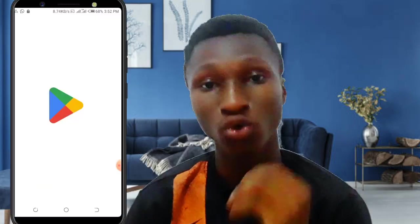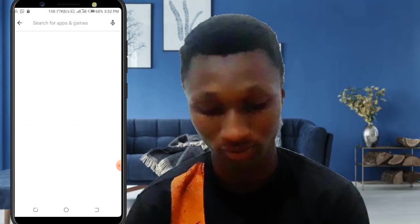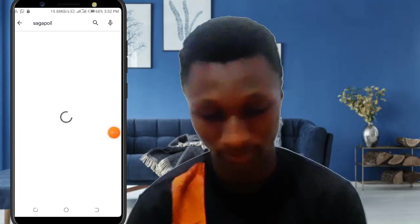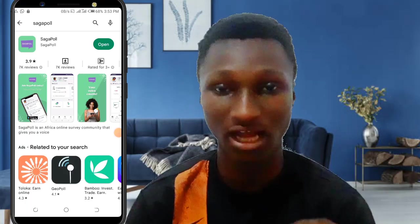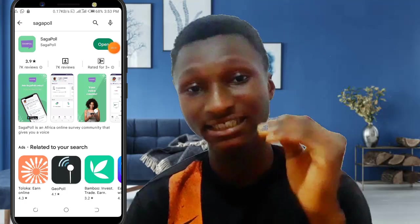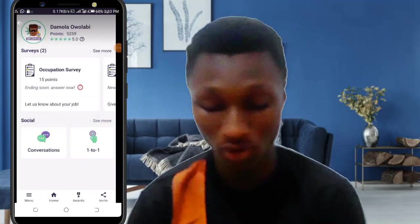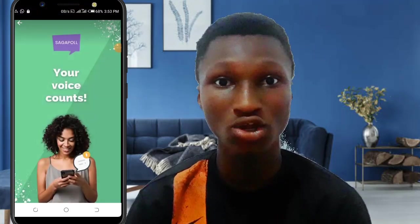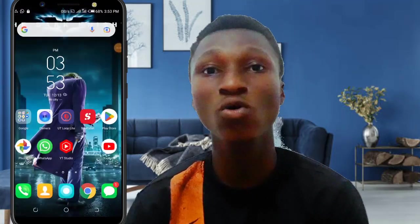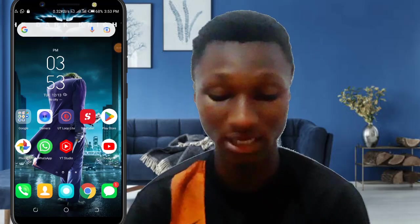The first app is called Saga Pool. All you need to do is go to the Play Store and type in Saga Pool. After searching for it, just install the app and you're going to start answering questions and making money right away. After opening Saga Pool, you need to sign in — you can sign in with your Google account or type in your email address and a password to begin.